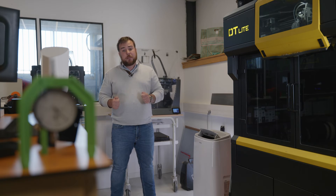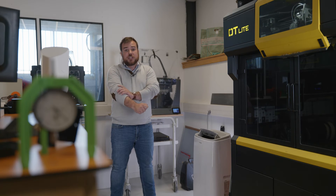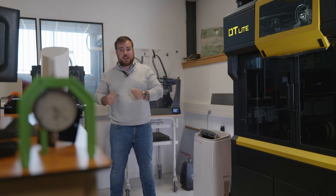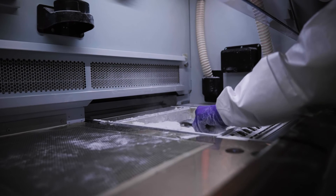Rapid prototyping relies heavily on additive manufacturing technologies that check most of the boxes for the benefits just mentioned. And, as with any manufacturing project, to select the right technology, we must ask ourselves what we want to validate. There are three main technologies: fused deposition modeling, powder sintering, and stereolithography.